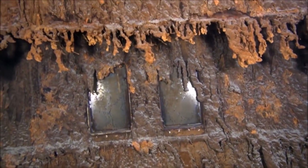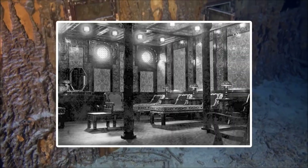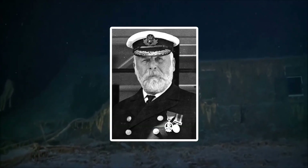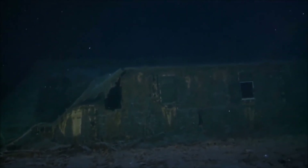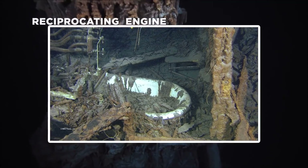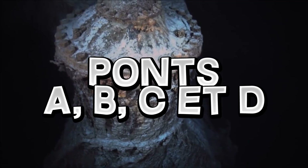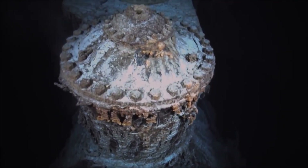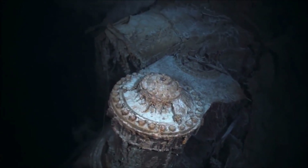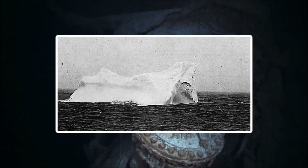D'autres lieux ont été visités, tels que la salle de réception du navire, la salle à manger de première classe, les bains turcs, la salle de tri postal, le gymnase et la cabine du commandant Edward Smith. La plupart des pièces étant remplies de débris, la baignoire de la cabine du commandant est retrouvée intacte. Les explorateurs ont aussi visité plusieurs dizaines de cabines des ponts A, B, C et D, notamment les suites de luxe du pont B. La découverte et l'analyse de la partie avant par un sonar a permis de constater la déchirure d'une dizaine de mètres causée par l'iceberg.